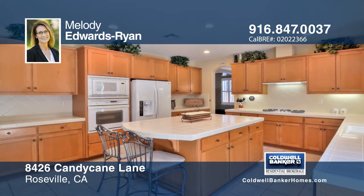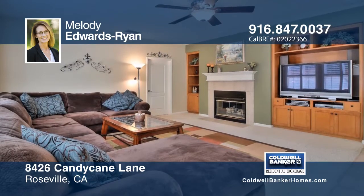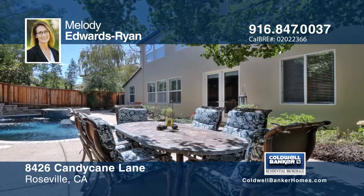The spacious kitchen and family room with surround sound make it ideal for entertaining. Step outside to the sparkling pool with sheer descent waterfalls and spa. This beautiful home is in an ideal location nearby top-ranked schools.